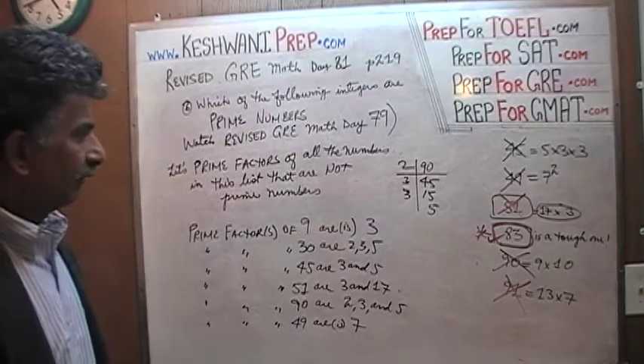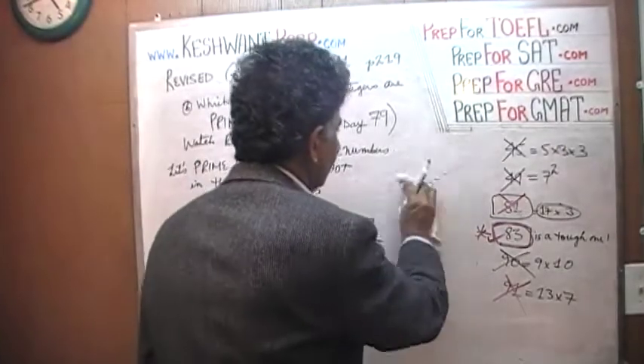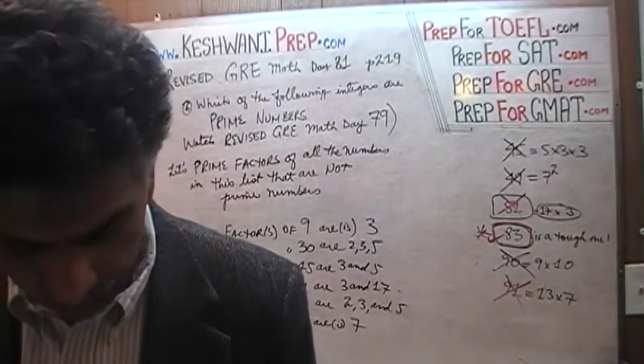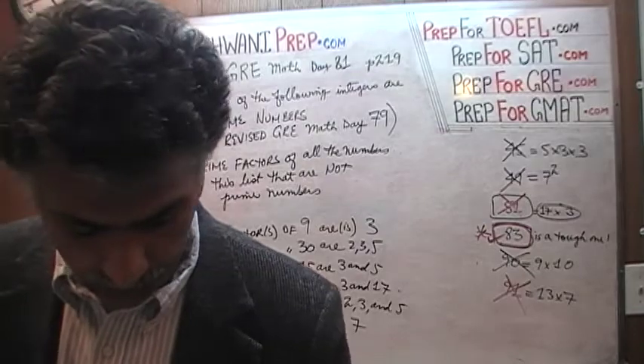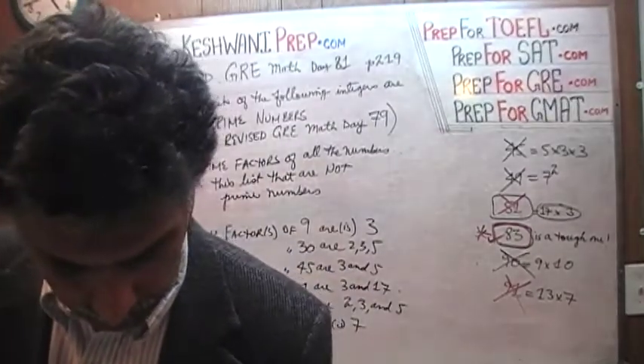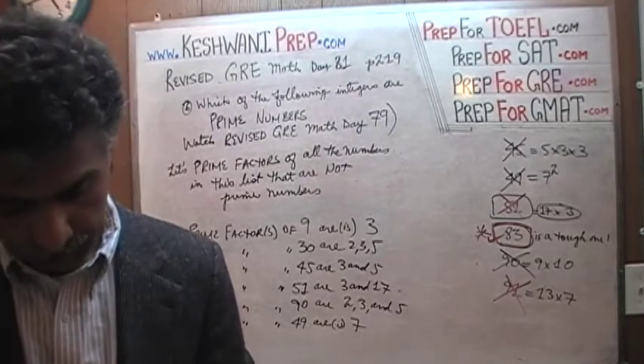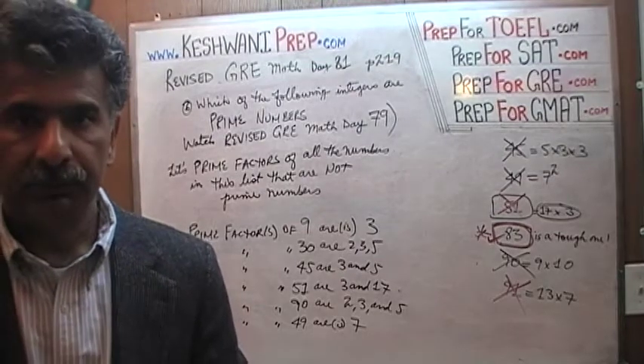Those are called prime factors, and that's it — we are done. We did a lot more than what was needed, but now we know how to find prime factors. I will see you on day number 82. Bye now.